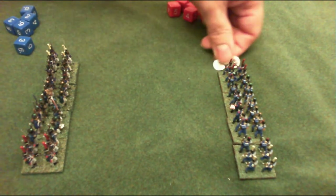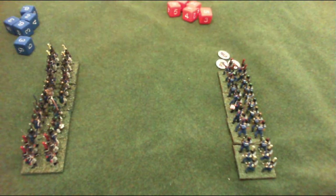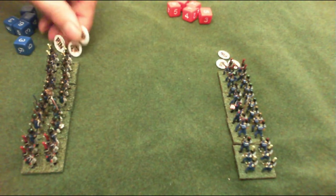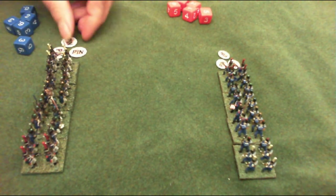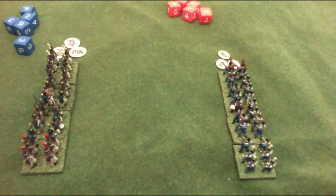Once a unit becomes shaken, any excess casualties above that stamina figure will force a break test. To make life easier I'm going to start by putting three pins on each unit, so each unit now has casualties equal to its stamina value - the units are shaken. Being shaken gives a negative modifier to their shooting and hand-to-hand.